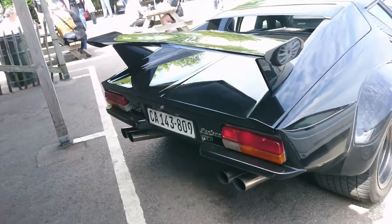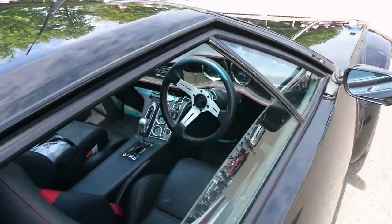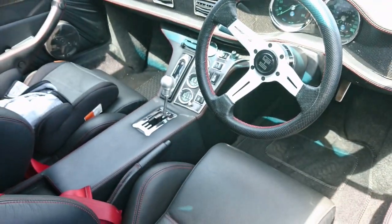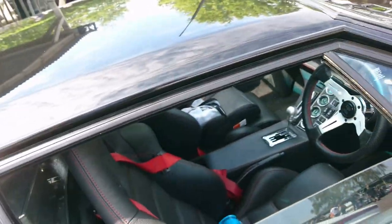Another De Tomaso Pantera GTS. There are actually a few of these around here today and we'll see a bit more in the second part of the video. Amazing to think it's just a Ford V8 engine in the back of there.